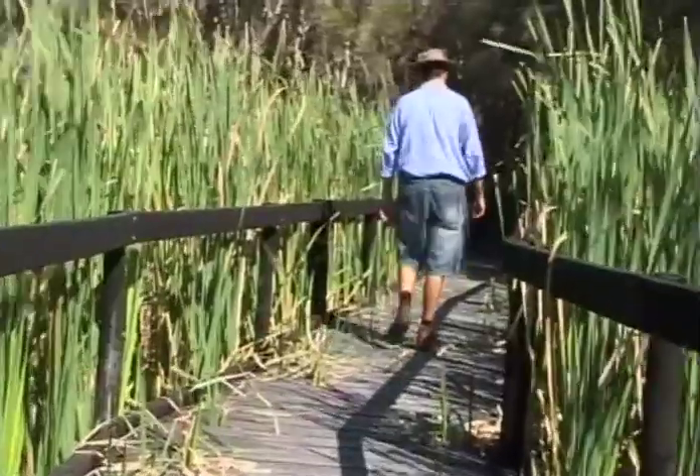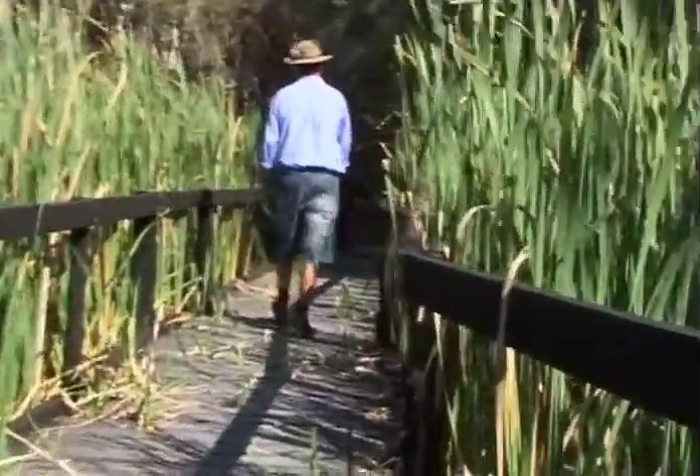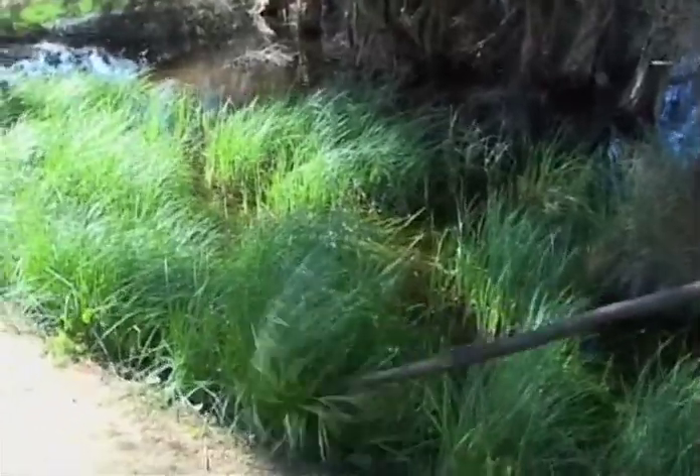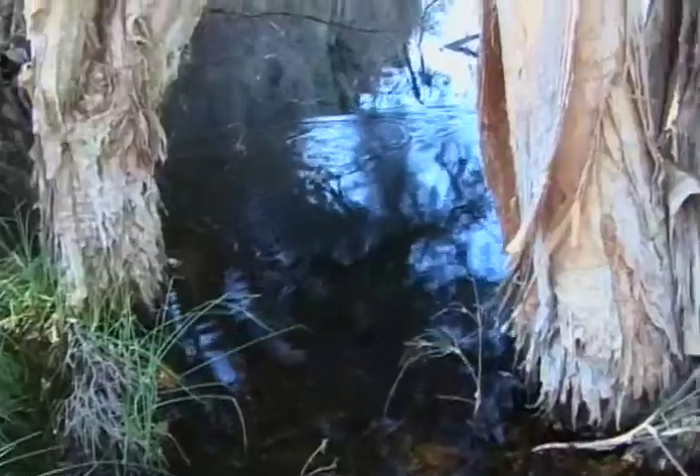I think the most fascinating thing that's down here, and something that really thrills the students, is when they see a tiger snake. Its favourite food are the frogs down here. I probably see two tiger snakes a week, all year round, and I don't even look.